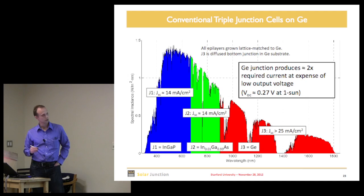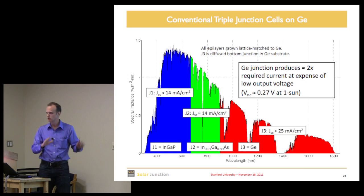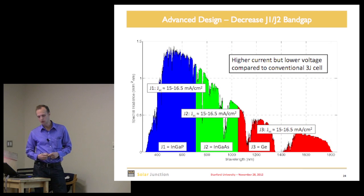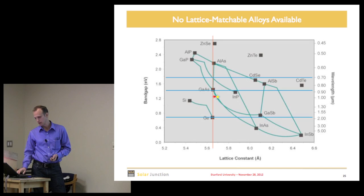But if you do your spectral and current analysis, you find the top InGaP cell generates about 14 mA/cm² at one sun, the middle GaAs cell about 14 mA/cm², and the bottom germanium cell produces a whole lot of extra current. You're absorbing photons and generating potential current but not harvesting that energy — so there's something non-optimal about this way of slicing up the spectrum.